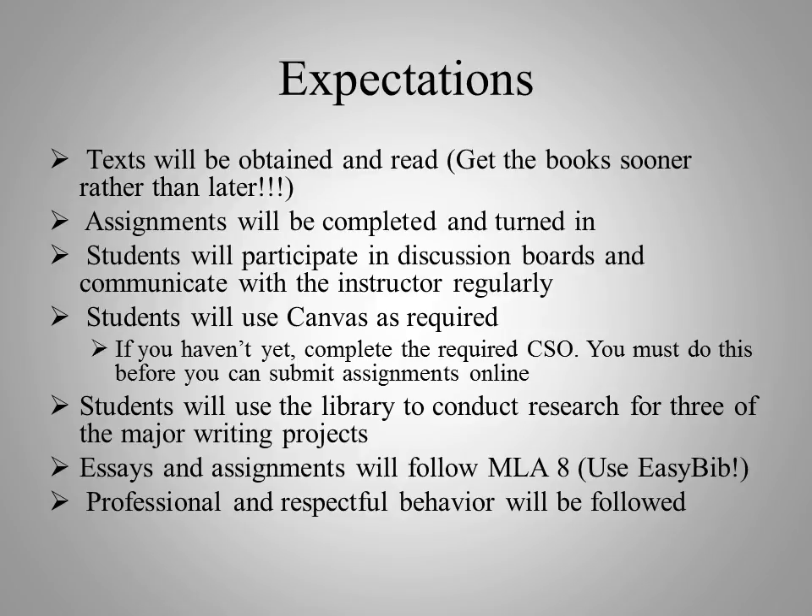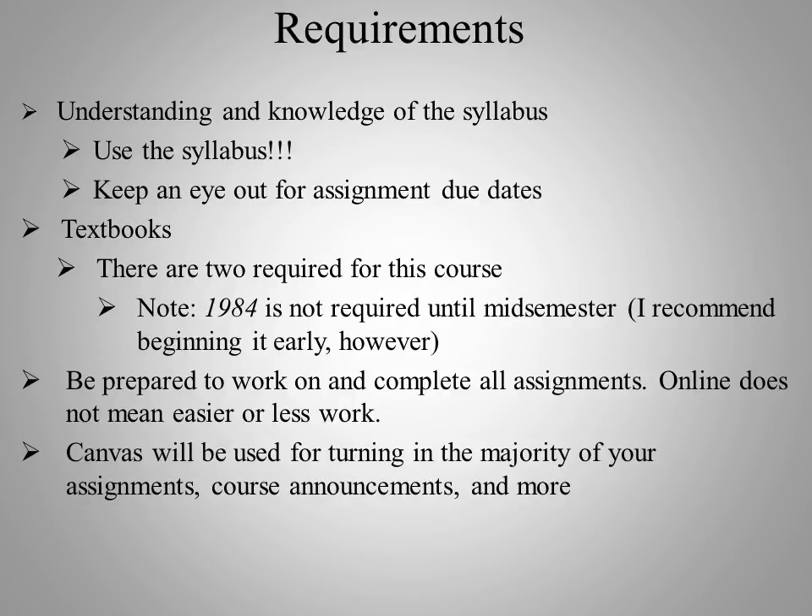I do expect that your behavior is both professional and respectful — when you're talking to me via email or a discussion board, and when you're talking to your peers through discussion board posts. College is in preparation for your future professional lives, so practice now how you plan to behave in the real world after college. I expect that you understand and have read the syllabus. We will be going over that shortly, but it is up to you to know where the syllabus is and to keep it on hand. It has a lot of great information — often a question you have can be answered just by pulling up the syllabus.